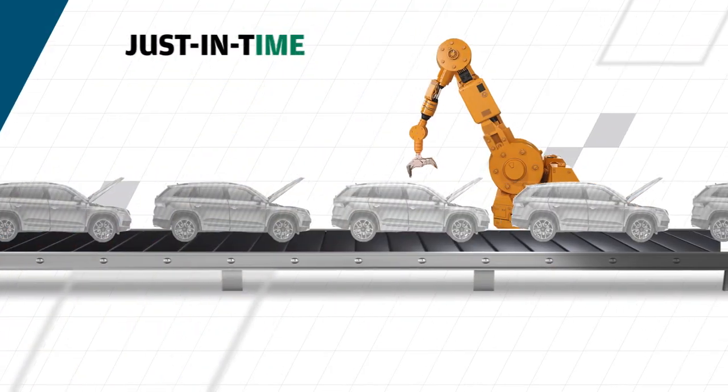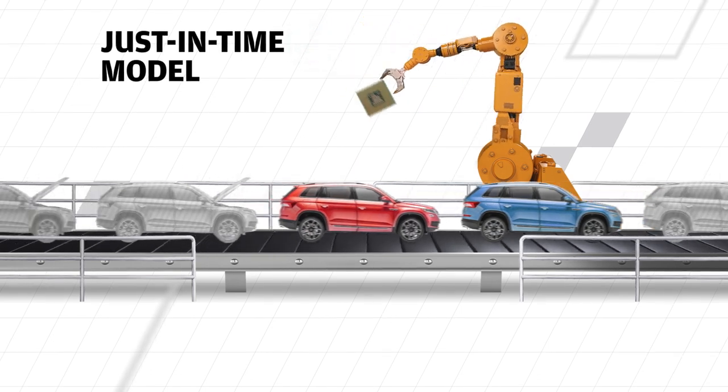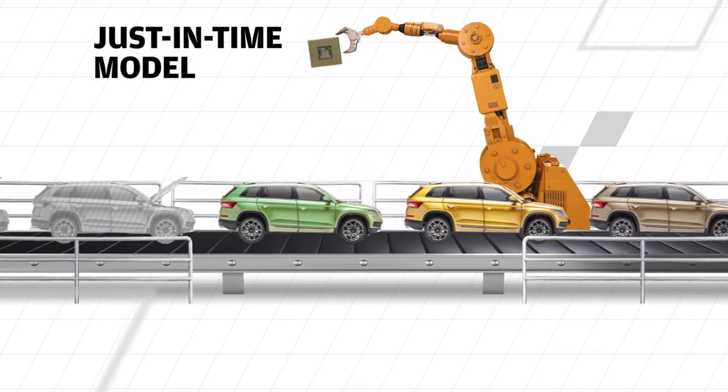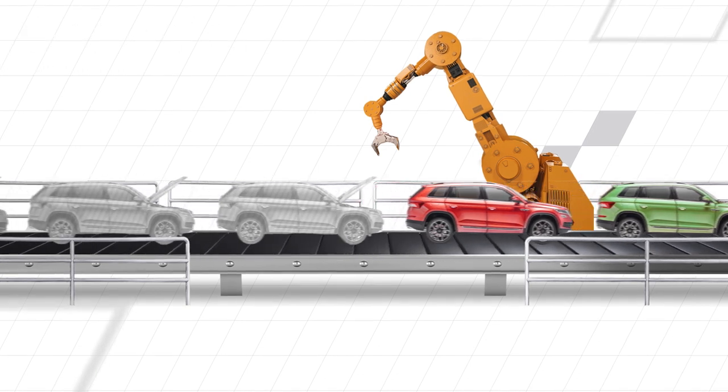Many supply chains have relied on the just-in-time model, where parts are delivered as they are needed. The auto industry is a classic example of this process. By optimizing the supply chain and providing a continual flow of deliveries, businesses can keep inventory costs down.